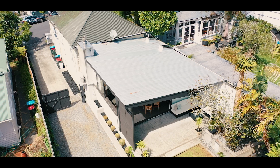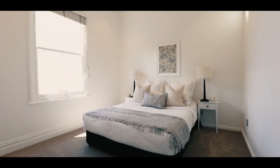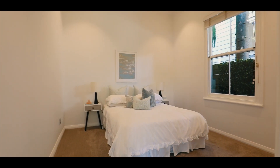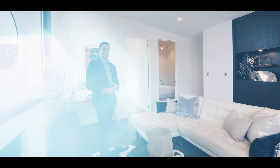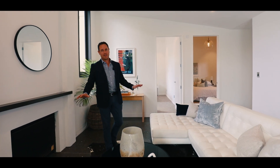This character villa was subdivided off legally into two dwellings. This back dwelling, which is the one that we are marketing, is a two bedroom, one bathroom home. Both the double bedrooms are large with good sized wardrobes. The modern kitchen and bathroom are both generously sized, and there's a really cool open plan living room with polished concrete floors with underfloor heating.